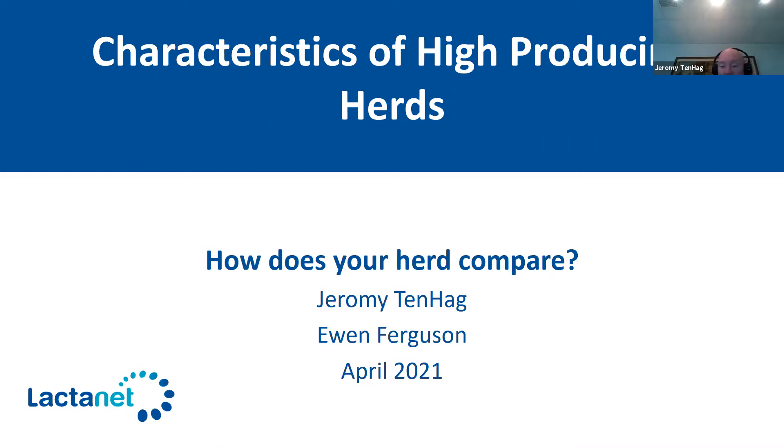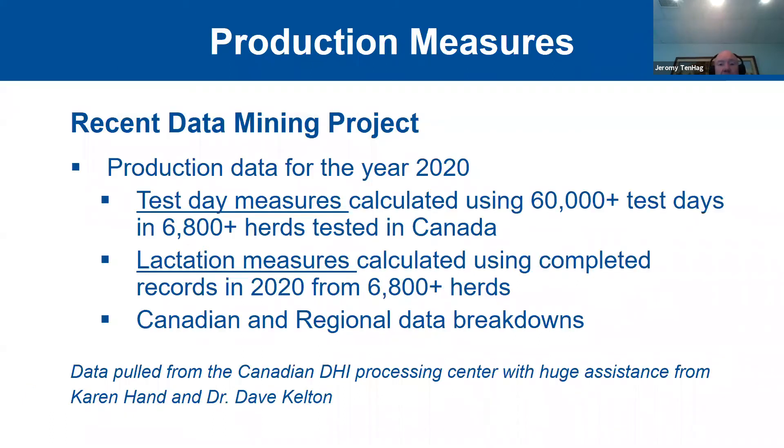We're going to look at how production levels have compared between 2019 and 2020, just to give a general comparison of what has been happening this past year. We'll present some really interesting findings on key production metrics for 2020 for Canada and regionally. We'll also share a bit of a different approach to describe what a high-producing herd looks like in Canada or in different regions of the country.